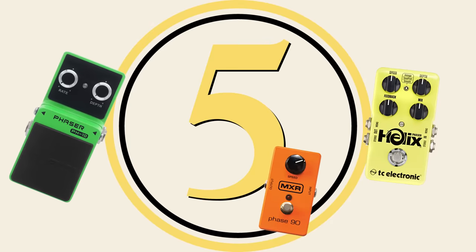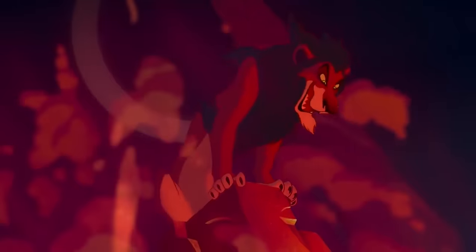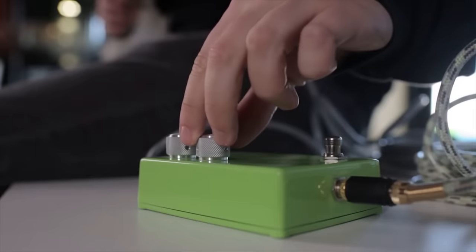So get that amp out of standby, and let's count down the must-have guitar pedals. Phaser pedal. The sweeping tone of a phaser pedal is immediately recognizable. These pedals rose to prominence in the late 70s and have maintained their standing as a must-have pedal ever since.